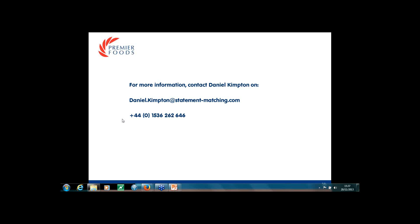Can remittance advices be attached to the statement reconciliation back to the vendor? Not via this tool, no.